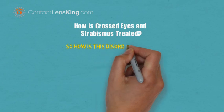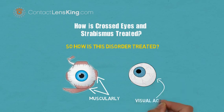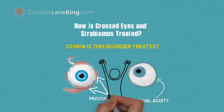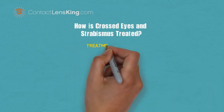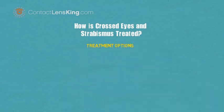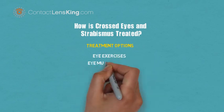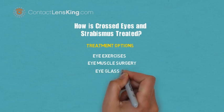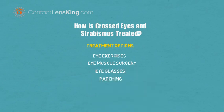So how is this disorder treated? Since this affliction causes the eye to weaken, either muscularly or visually, the ultimate goal is to strengthen these different areas. There are a few options available to achieve this goal of improving eye alignment. Some include the following: eye exercises, eye muscle surgery, eyeglasses, and patching.